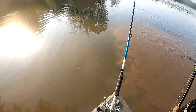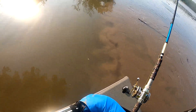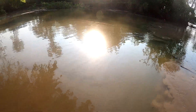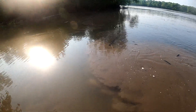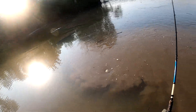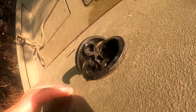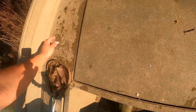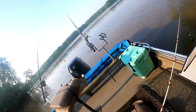Pretty wild dynamic right here. Got some real cloudy water mixing with some clear water from the creek. This is big fish kind of weather though, let's get some baits out. It feels like a deep summer night but it's only May.